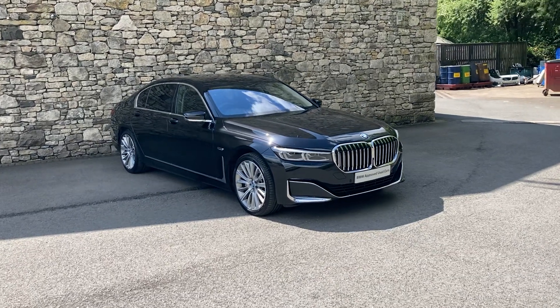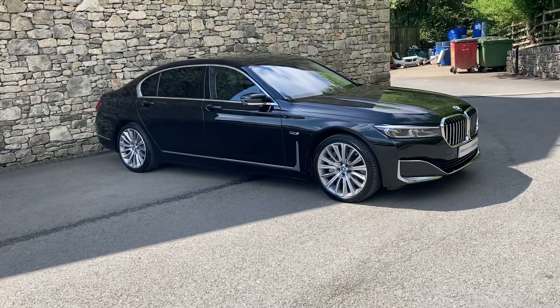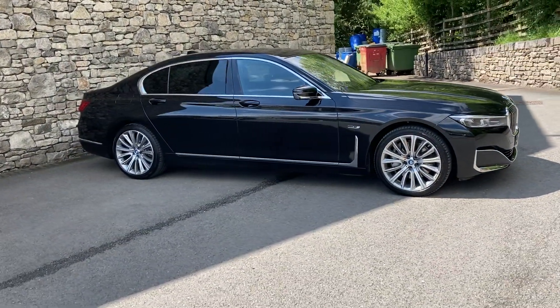Hello and welcome to Lloyd BMW Southlakes. Today we have this amazing BMW 745 long wheelbase xDrive.